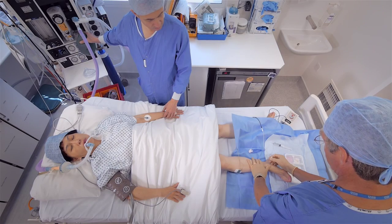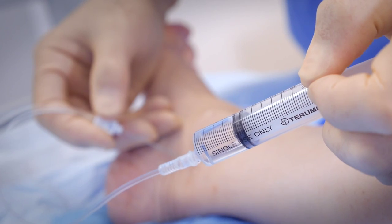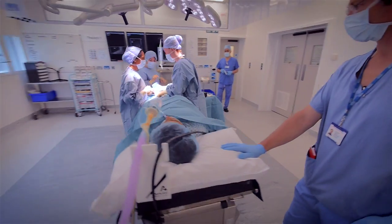The anaesthetic team will gently guide you off to sleep and if necessary administer a nerve block to help reduce post-operative pain. You then have your surgery.